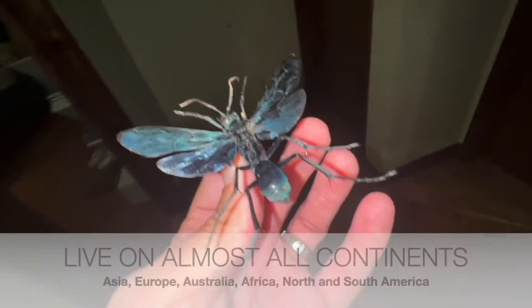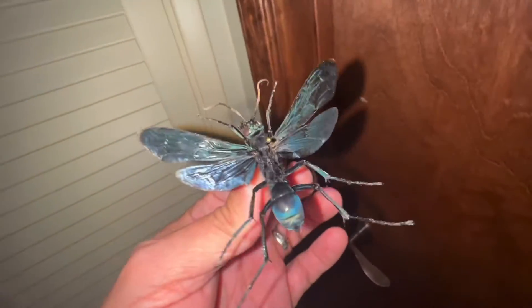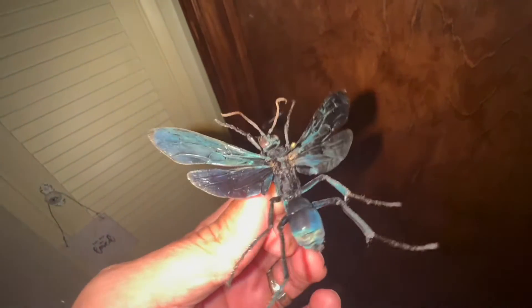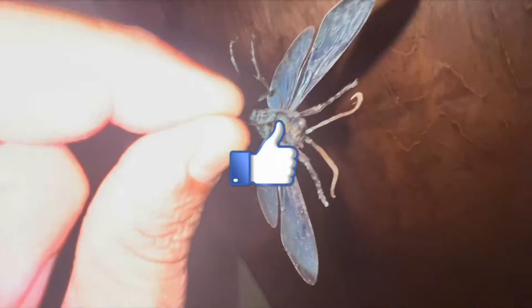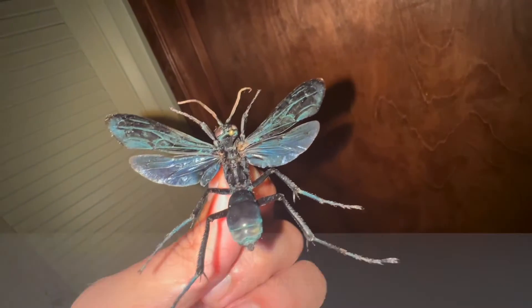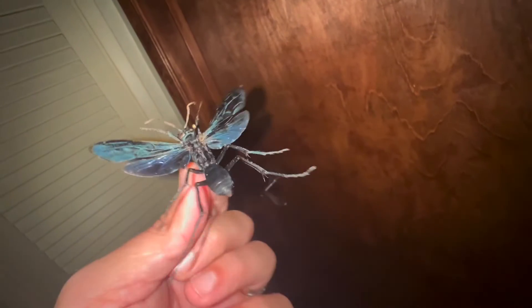Hey, Sophie. Check this out. Want to show you a really cool bug. Is it going to jump at me? No, it's dead. It's not a live bug, it's dead. Is it a beetle? No, it's not a beetle. I think it's a beetle. It's not a beetle. Are you sure about that? I'm positive about that.